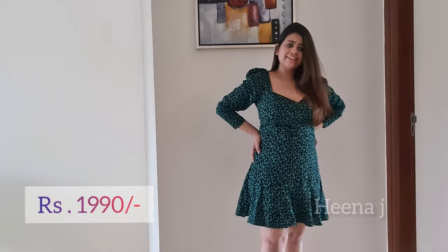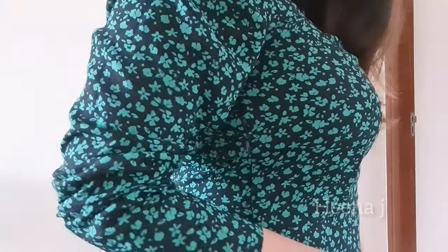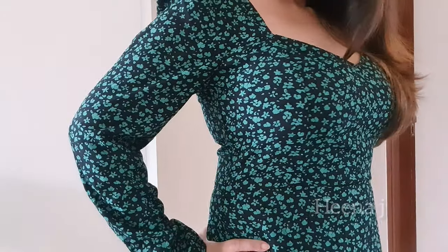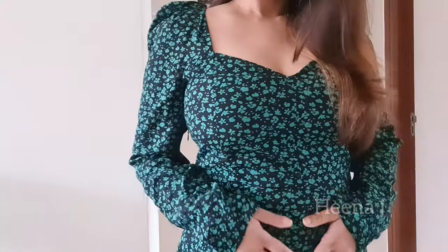The next dress is this pretty floral print mini dress in black and green color, with full sleeves and a sweetheart neckline. Perfect for parties and clubbing. This dress is giving me pure Disha Patni vibes because I've seen her wearing these types of dresses. The back side of this dress is cinched and it's fitting me like a glove. Pairing this dress again with the black and white heels that I bought from Venus Tep.